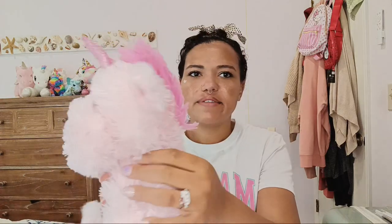I also got another really cute unicorn plushie. I like this one because it's all pink — the entire thing is pink. I love that a lot.